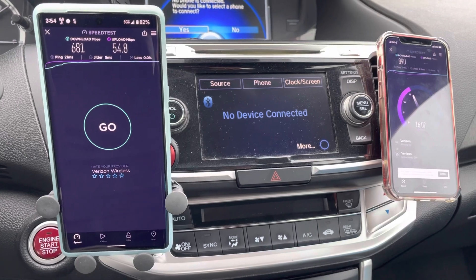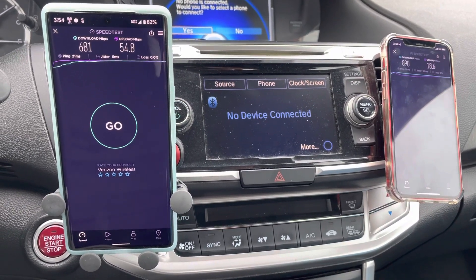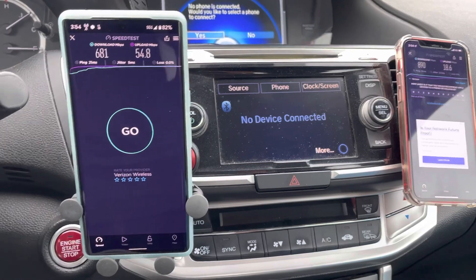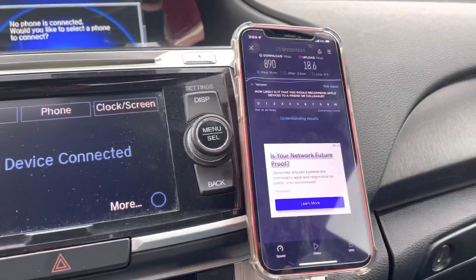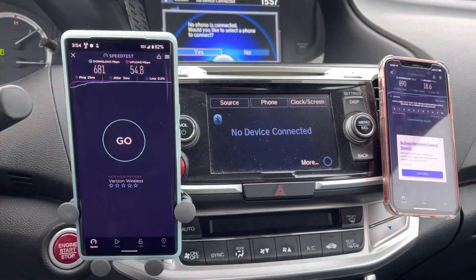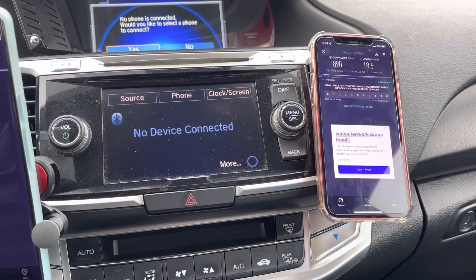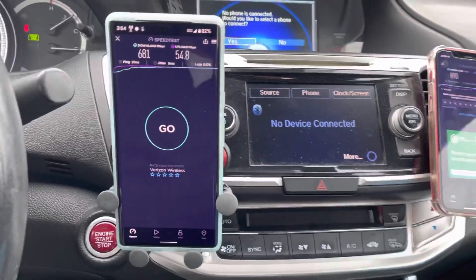I do like what the Pixel does with sub-6 gigahertz — it's pretty good. I think it's going to be a 3 gigahertz phone; I think it's going to be an awesome C-band CBRS phone. It also does better with the uplink than the iPhone, which is important to me. Best of both worlds — you'd like to see it doing better with both. So there's 681 down and 55 up for the Pixel 6 Pro, and then there's 890 down and 18 up for the iPhone. The ping times are almost the same; I don't really see much of a difference there.